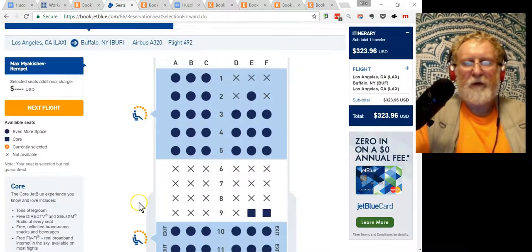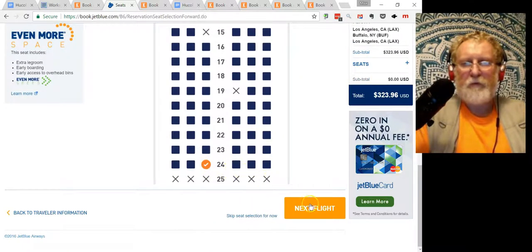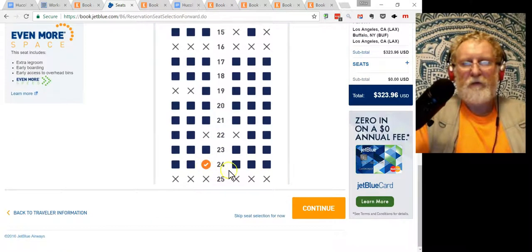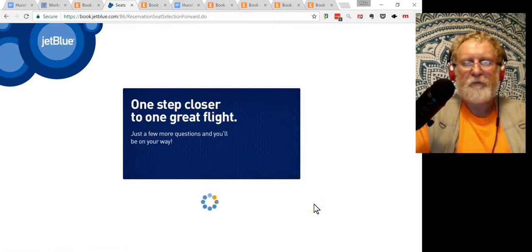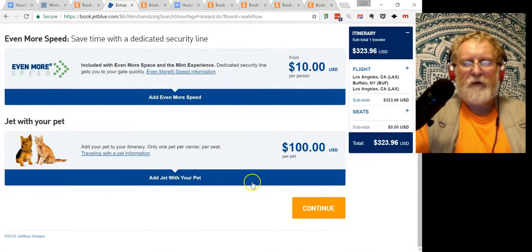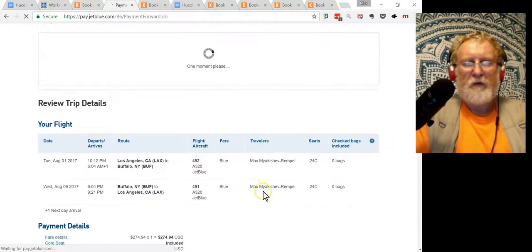Fun part — I pick the seats. Close to the aisle, close to the bathroom. Next slide — again close to the aisle, close to the bathroom. No extras.